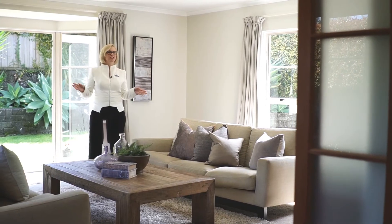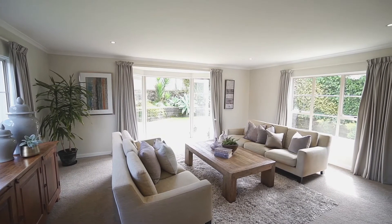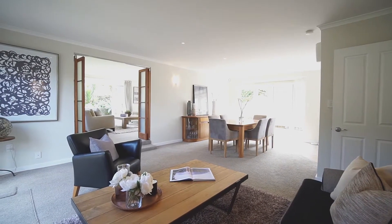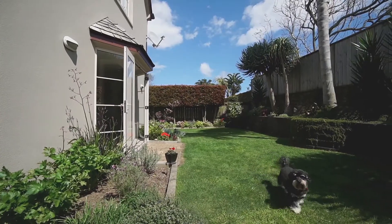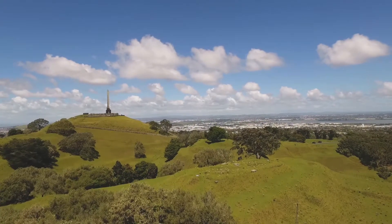I absolutely love this room — it's a formal lounge. You've got your open plan dining and living out here as well, but this flows out to this lovely north-facing sunny established gardens, and all the trees are established. It's beautiful. We're only one street back from Cornwall Park — it's a prime location in this area.